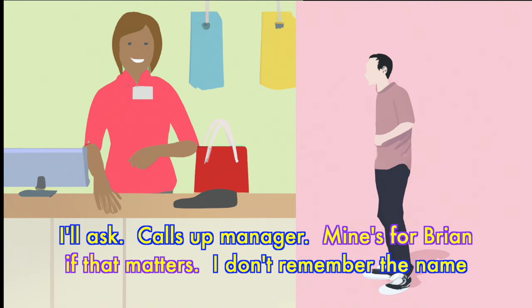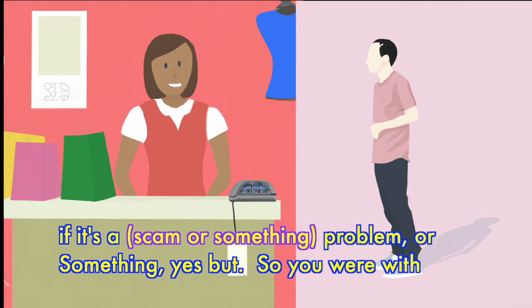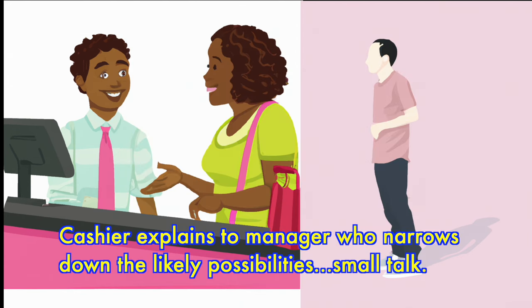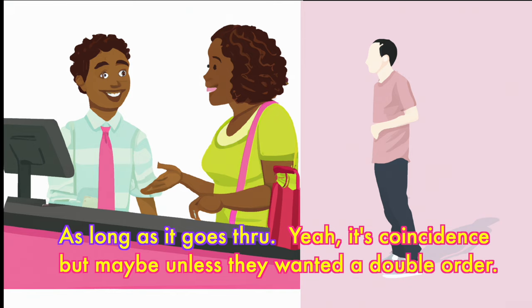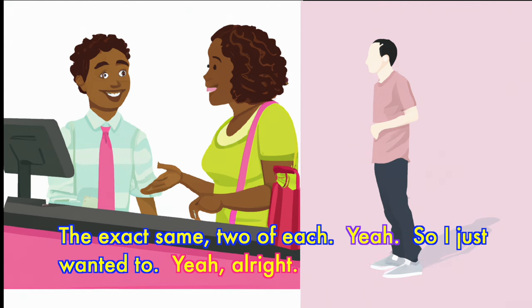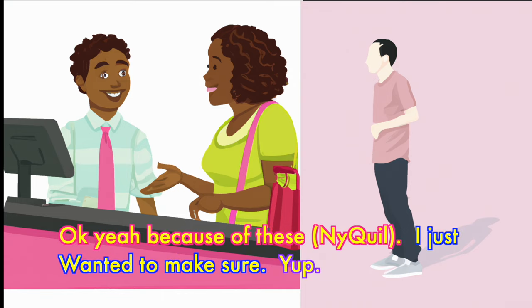Mine's for Brian. Someone came with the exact same thing — two, two, two. So I don't know if it's a scam or something. Someone came in like five minutes ago and ordered the exact same thing from Uber Eats — Brian. It would be a curbside order. Someone else came and shopped for the exact same items. As long as it goes through, it's a coincidence — unless they wanted it doubled. Two of them had the same products and everything. Either way, when I find the customer I have to check their ID. Just wanted to make sure.